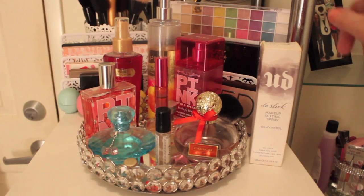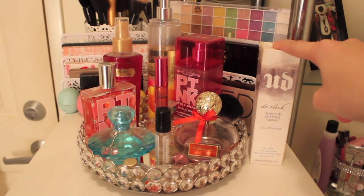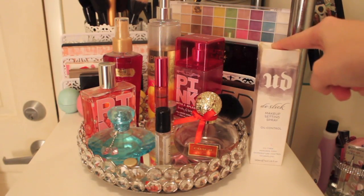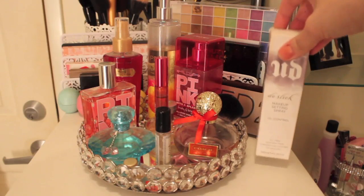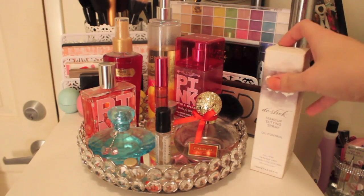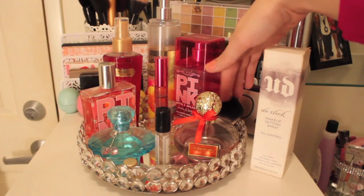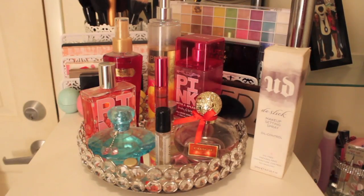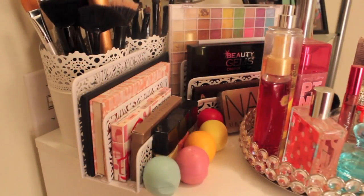Moving over here, I keep my Urban Decay De-Slick over here just because it's something I'm grabbing all the time. I don't feel like digging it out of a drawer and it's so tall that it doesn't fit in the smaller drawers, so I just keep it up here. And I have my little Kabuki brush back here, because it's just easier to grab than digging through my brushes back there.